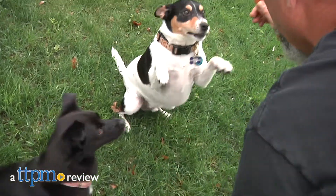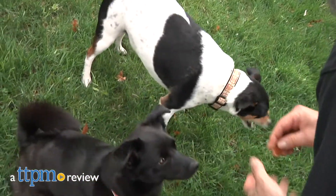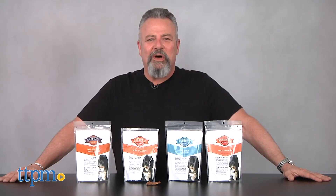Help your dog reel in the flavor with these tasty, all-natural treats. Hi, I'm Andy, the TTPM Pets Dog Dad.